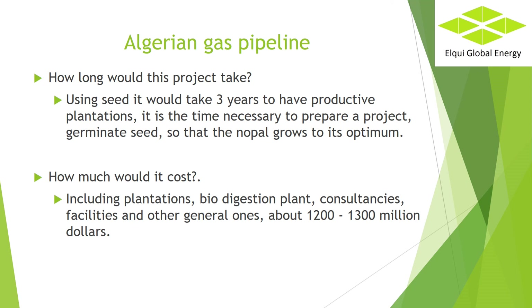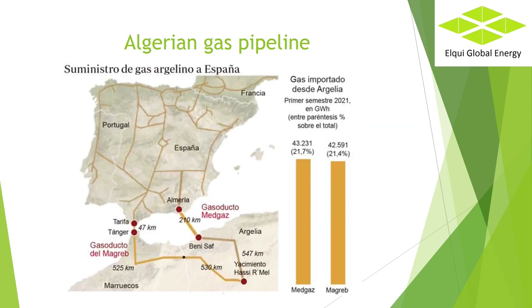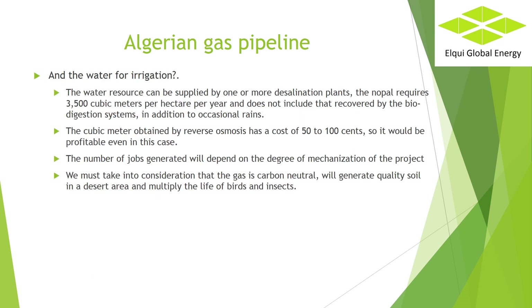How much would it cost, including plantations, biodigestion plant, consultancies, facilities and other general costs? About $1,200 to $1,300 million. And the water for irrigation? The water resource can be supplied by one or more desalination plants. The Nopal requires 3,500 cubic meters per hectare per year, not including water recovered by the biodigestion systems and occasional rains. The cubic meter obtained by reverse osmosis has a cost of 50 to 100 cents of a dollar, so it would be profitable even in this case. The number of jobs generated will depend on the degree of mechanization. The gas is carbon neutral, will generate quality soil in a desert area, and multiply the life of birds.